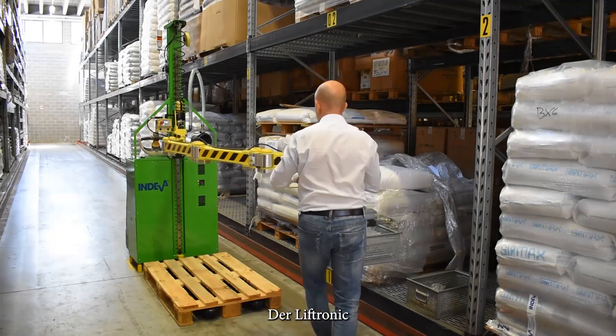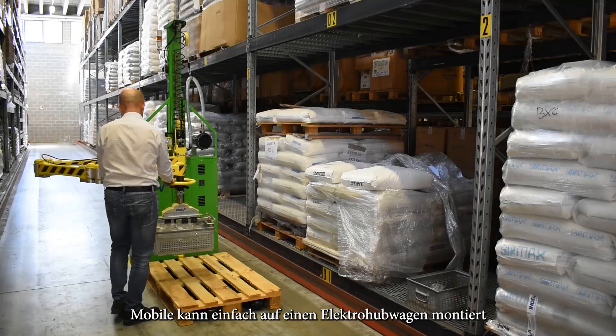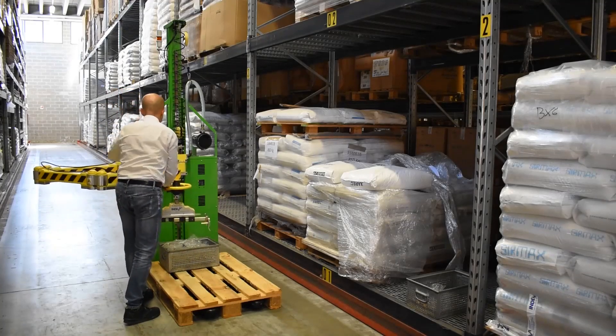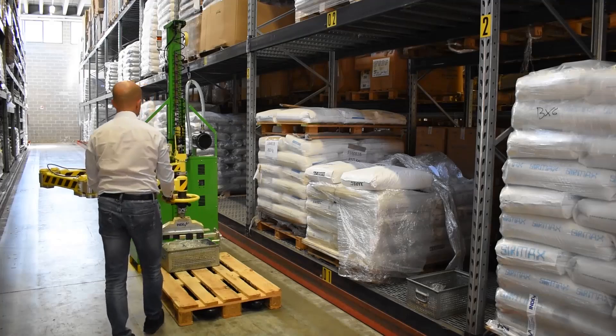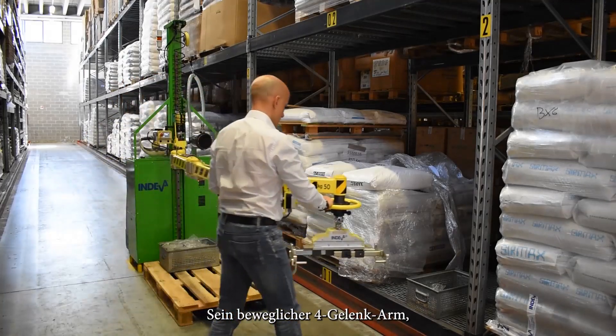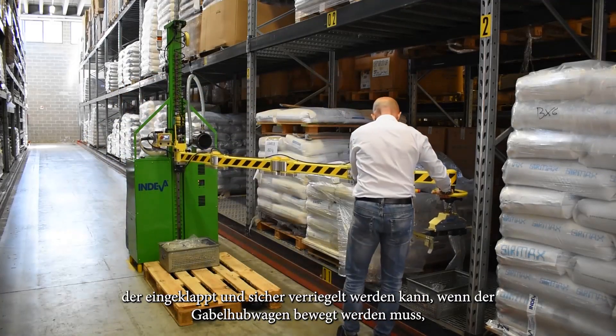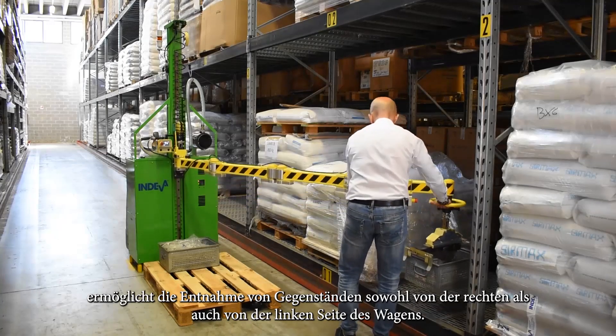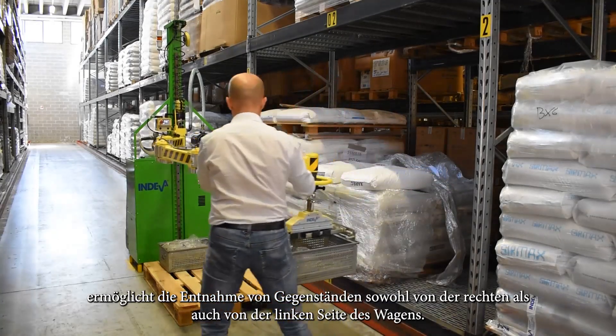The Liftronix Mobile can be easily mounted on an electric pallet truck. The agile four jointed arm can be folded and locked securely when the pallet truck has to be moved. It allows items to be picked from both the left and right hand sides of the truck.